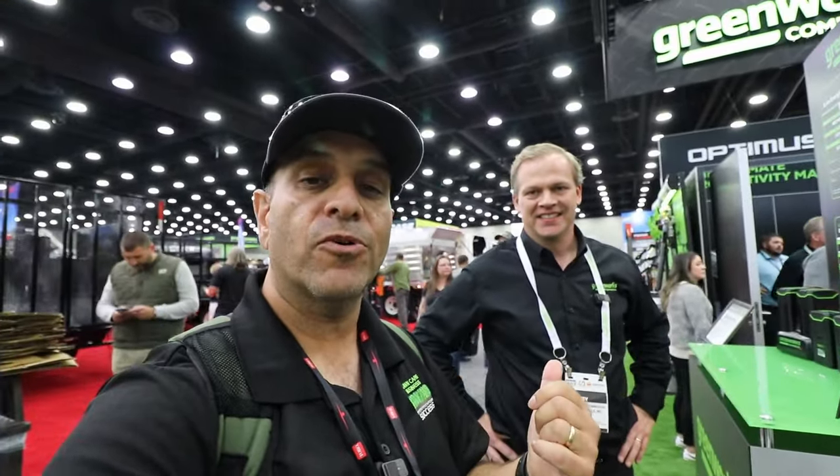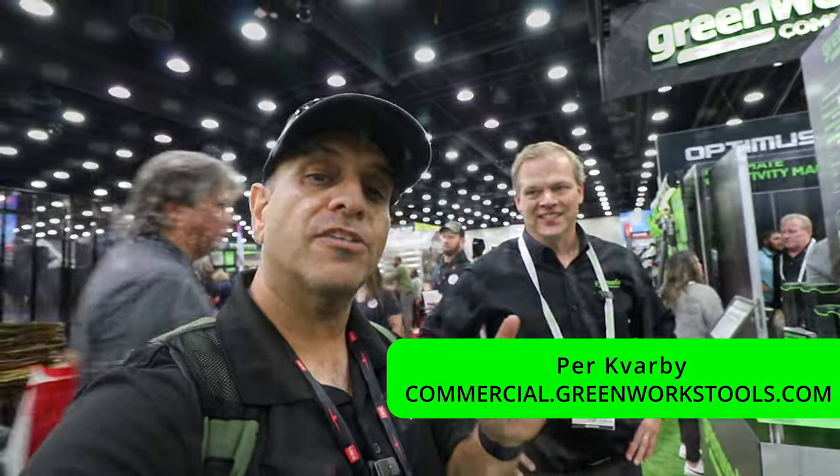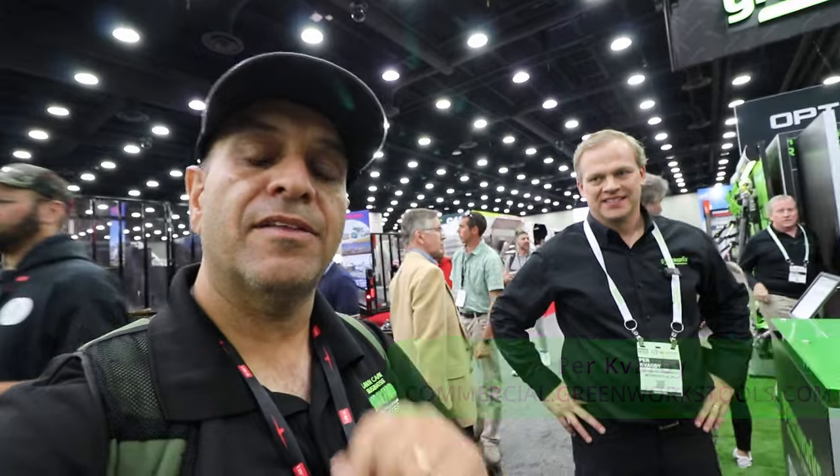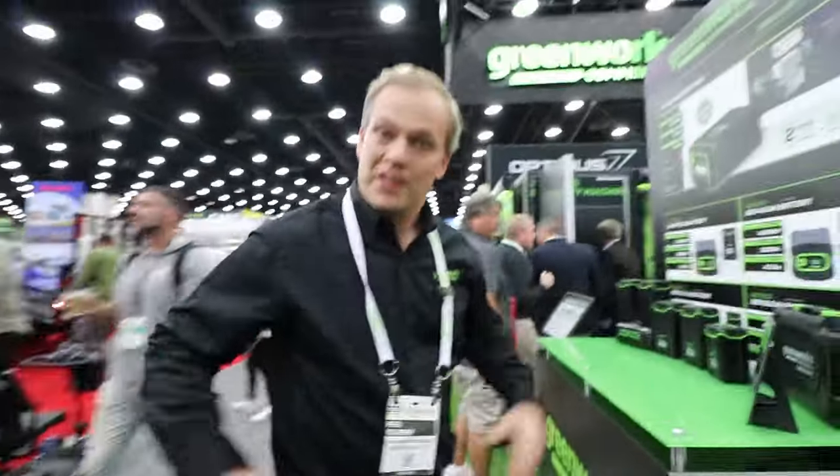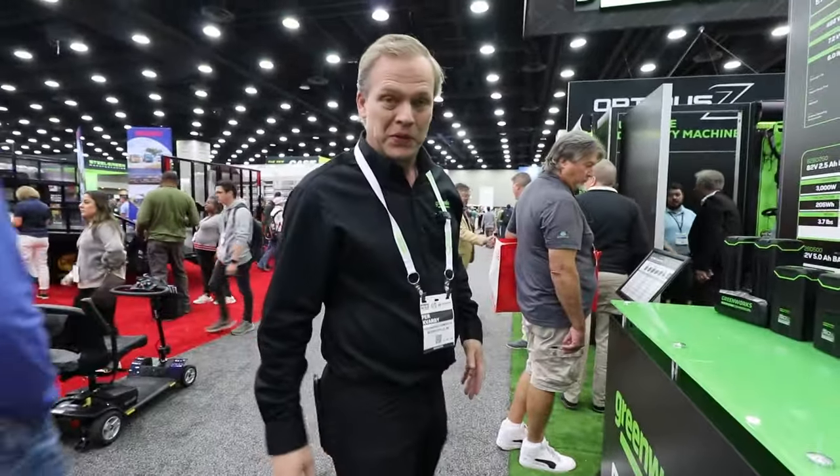Welcome to Equip Expo 2023. We're here with Per from Greenworks Commercial, who's going to walk us through their lineup of commercial battery-powered equipment that you can implement in your business. Welcome to the Greenworks Commercial booth.